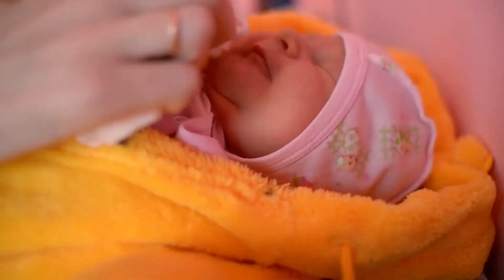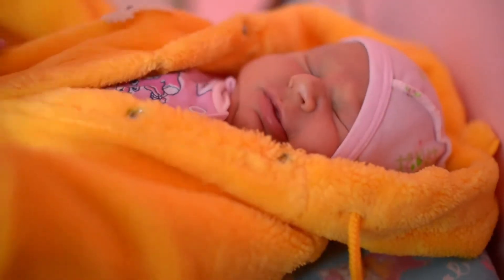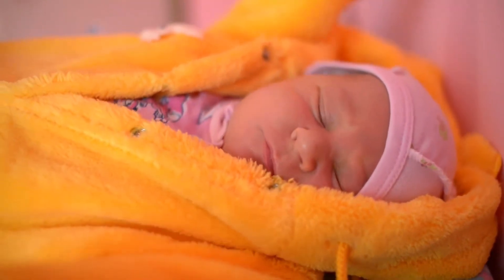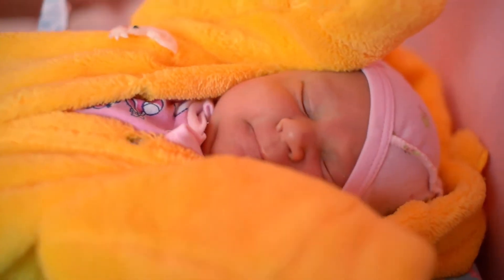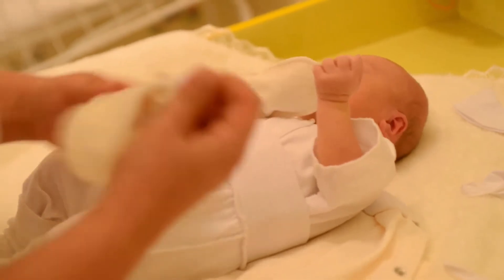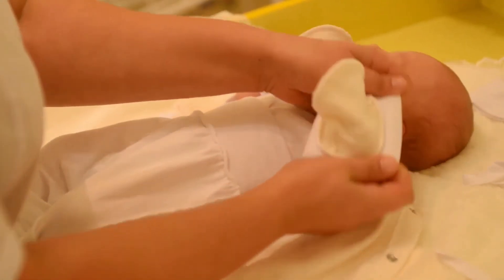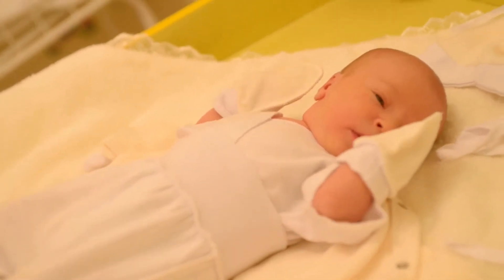Safer than hard plastic toothbrushes, it is bendable and soft, and develops good oral hygiene early, preventing cavities later. This is the best-selling liquid medicine dispenser in America. Designed by a pediatrician, this dispenser bypasses baby's taste buds so there's less spitting up and gagging. It proves a spoonful of sugar isn't the only thing that helps the medicine go down.